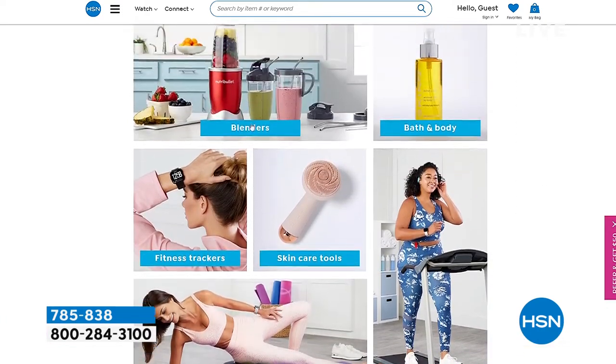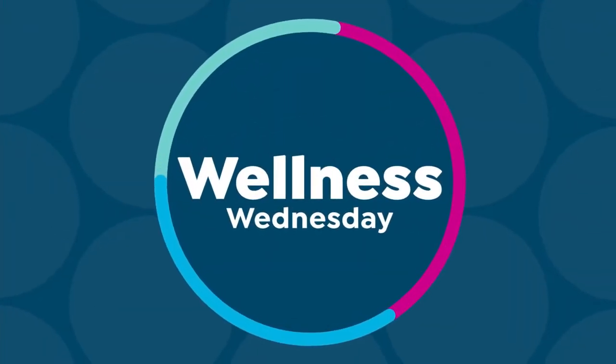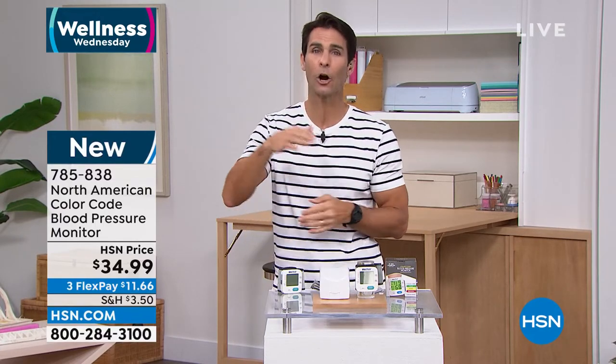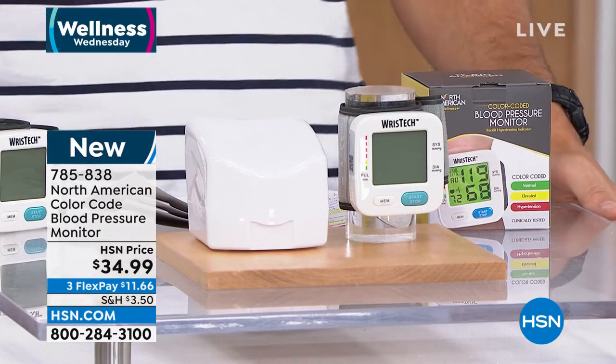Things that we need to check — I always say when it comes to health, numbers are your friend. You have to know your numbers. And I think there's probably no more important number to know than your blood pressure number. Some of us have to check it once a week, some maybe every day. And it's about the trend, right? We need to know where we are, not just today, but where we are over time. Let me introduce you to the North American Color Code Blood Pressure Monitor.